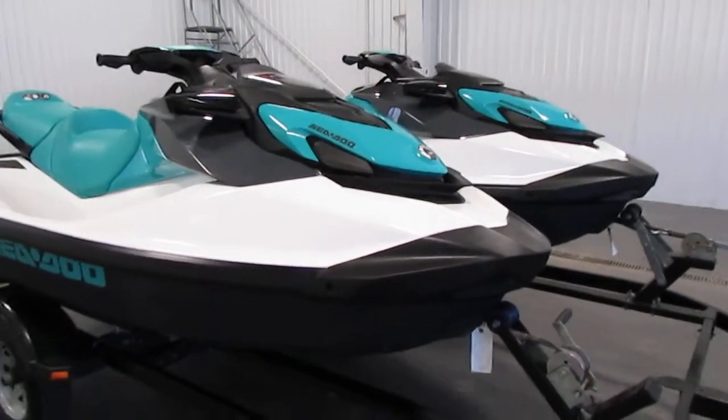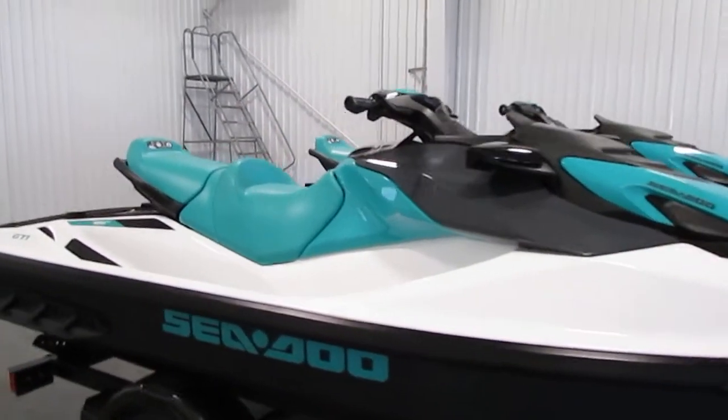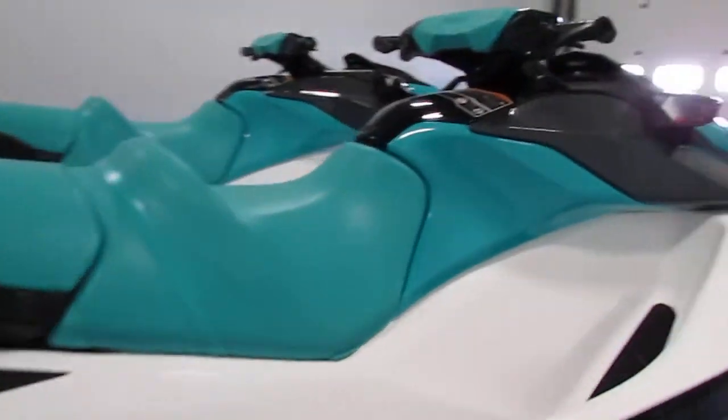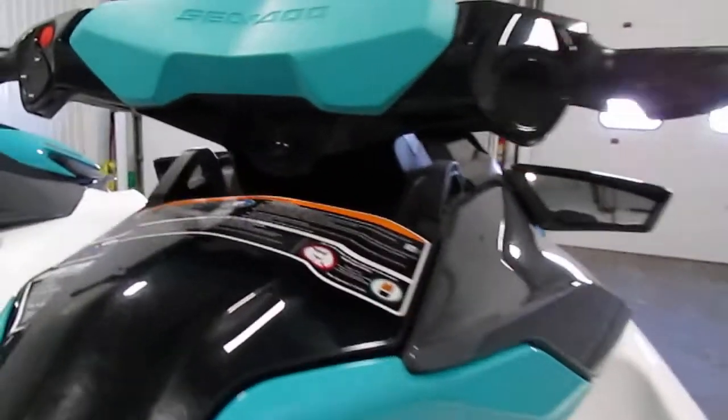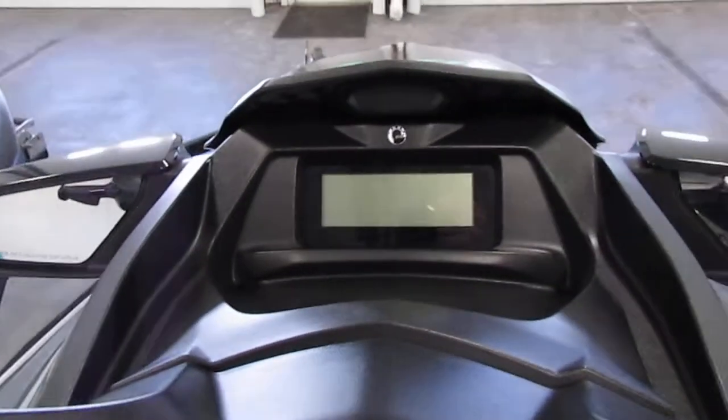It has a stainless steel impeller, a DC bell sound reduction system, a digitally encoded security system with lanyard — the lanyard is in the glove box — and a digital multi-function gauge.